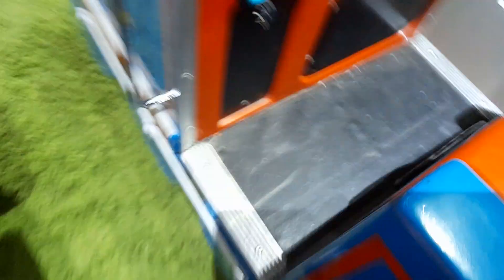And that was the RG Mitchell Mini Thomas the Tank Engine Kiddie Ride, sighted at my house.